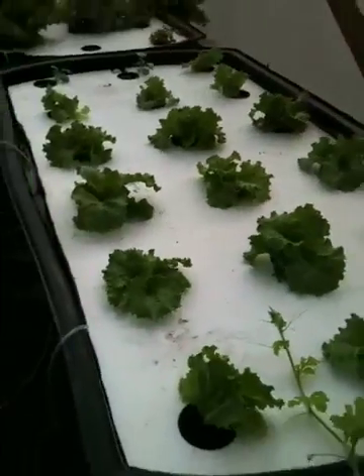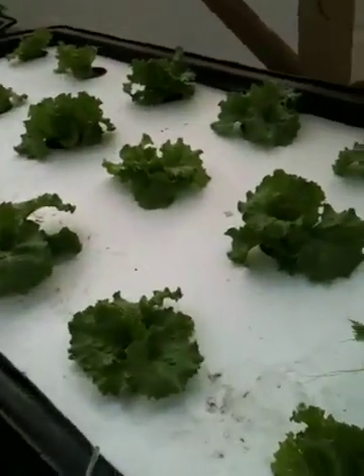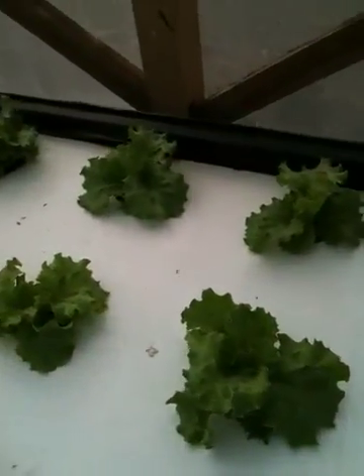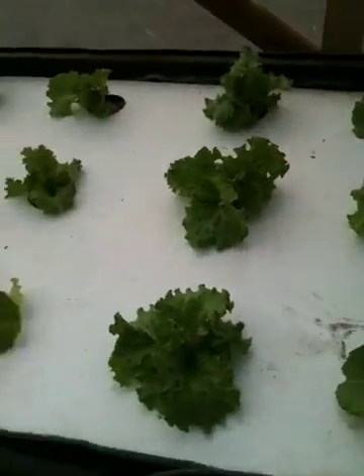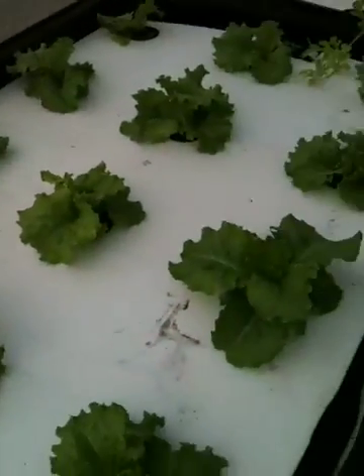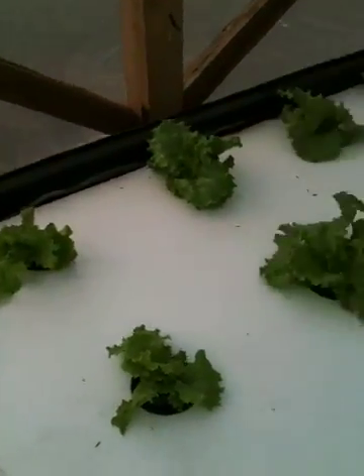Let me just take you quickly over here. These are the lettuces I planted two weeks ago that I bought at the store, and they're doing quite well. This is the first set of lettuces that have done well in the wrapped system. They look green, they look healthy, they're growing, they're not bolting — so that's great news.